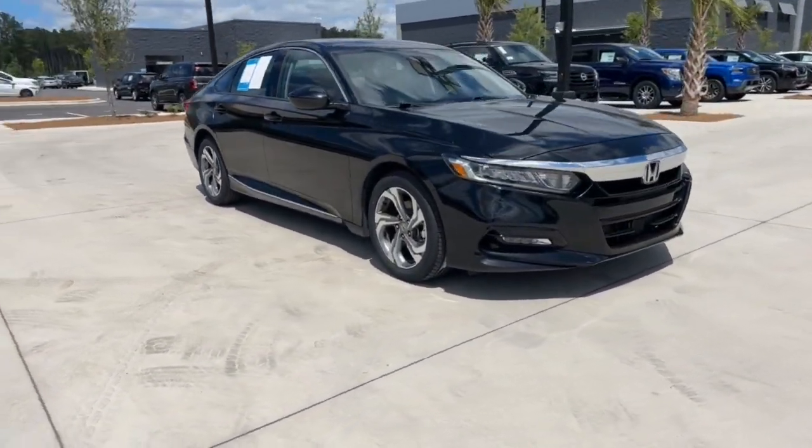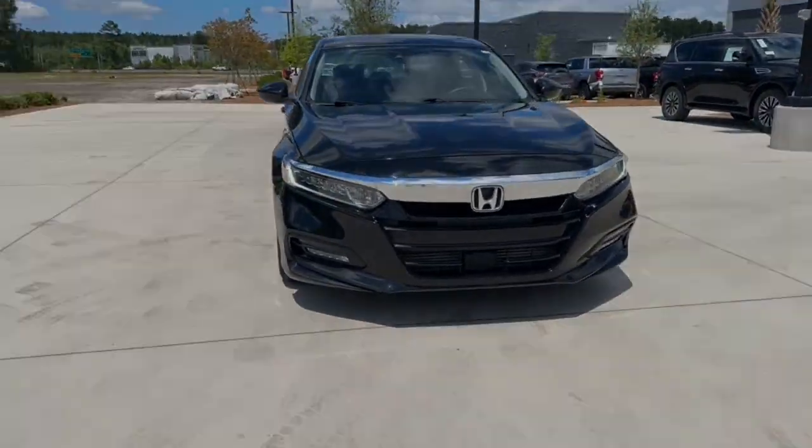These are just some of the great options this vehicle comes with: Apple CarPlay and Android Auto.